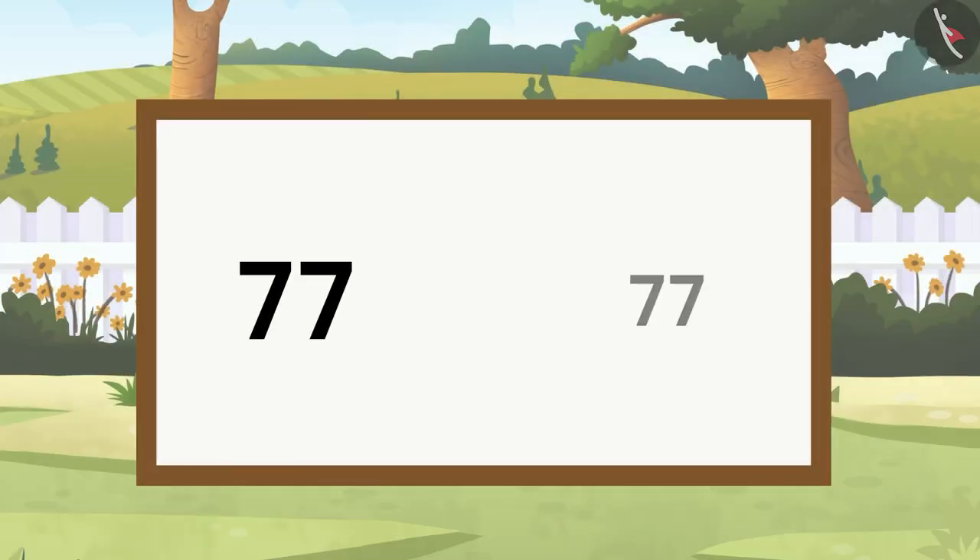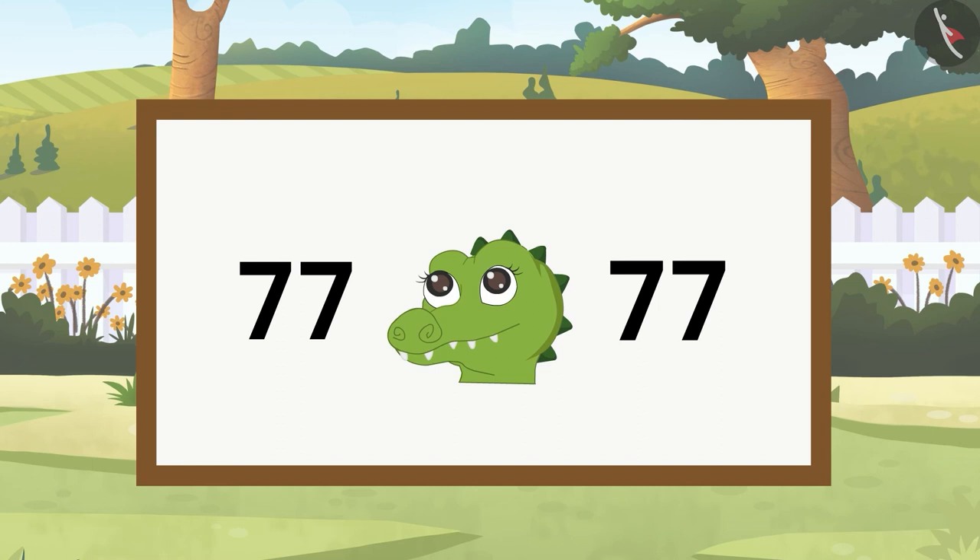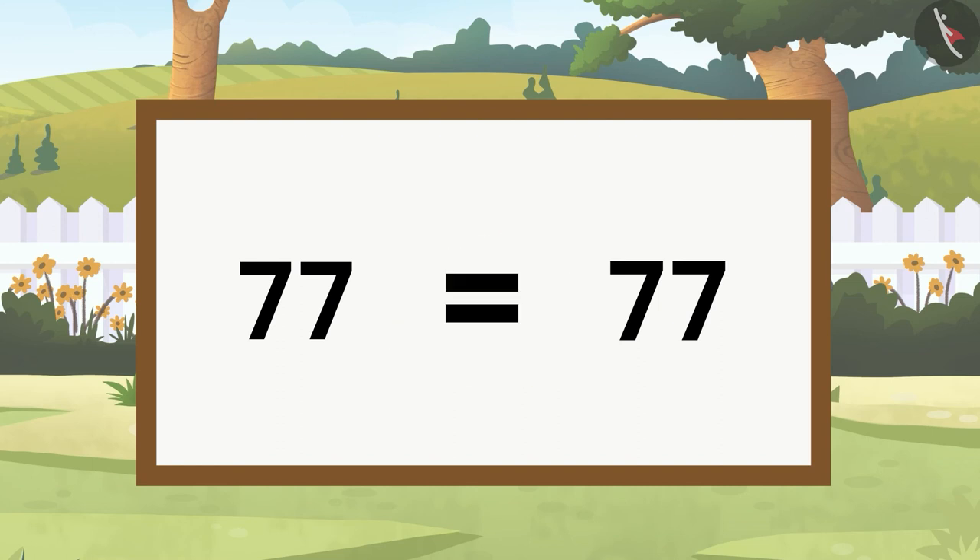Now we will use the numbers 77 and 77. Both these numbers are equal, so we will use the equals to symbol and write it like this.